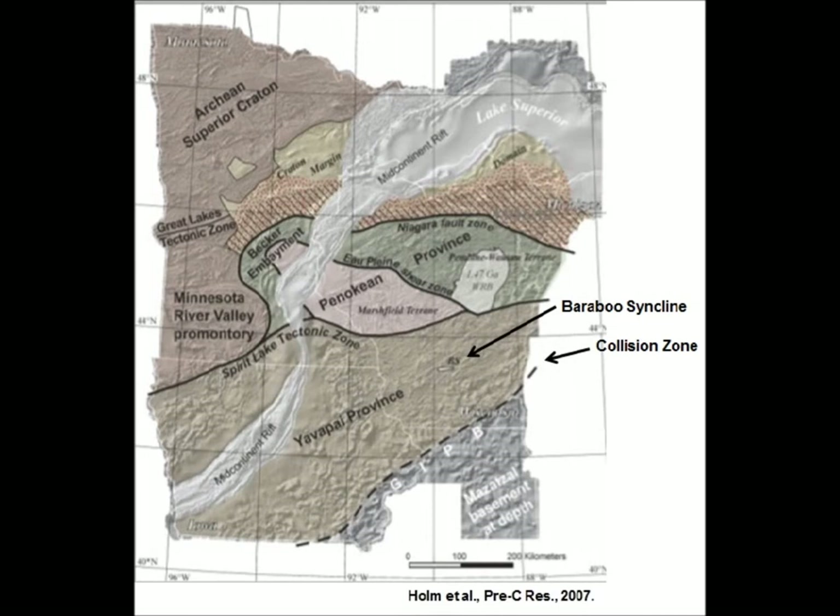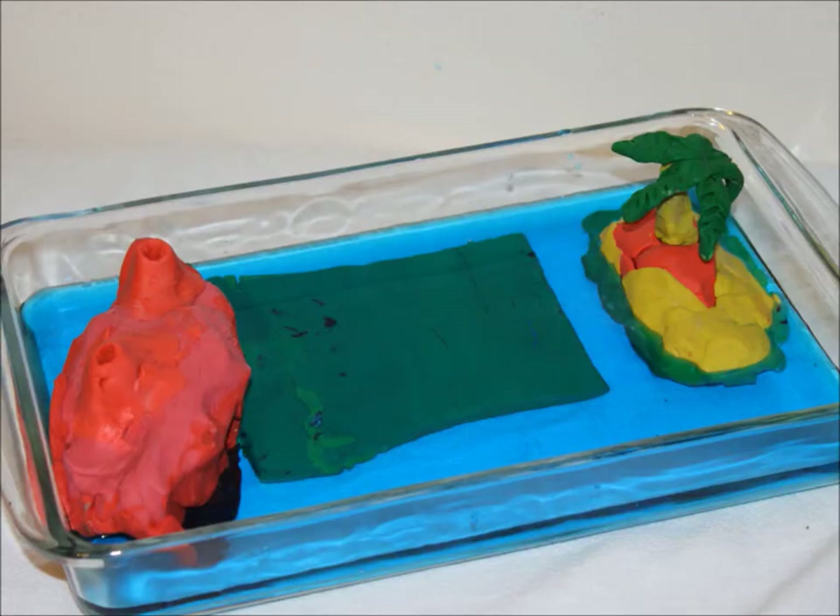The Mazatal province was an island arc that slammed into the Yavapai province. This collision resulted in the formation of volcanoes and earthquakes due to subduction and compressional forces. The compressional forces caused the folding of rocks north of the suture zone, which is the collision zone indicated on the figure. The rocks that make up the Baraboo Syncline were formed from sedimentary rocks most likely deposited from the erosion of the Pinocchio mountain chain. The folding of these sedimentary rocks occurred approximately 120 kilometers north of where the collision took place, as also indicated on the figure.